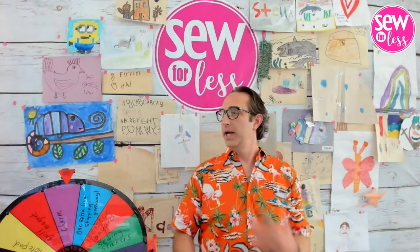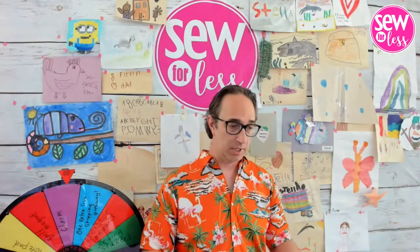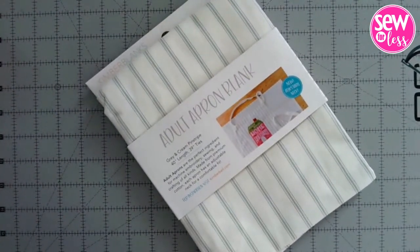The first item today is Kimberbell aprons — $16.49 with free shipping whether you buy one or two. Fair warning: the first shipment wasn't huge, so stock is limited. This is their adult apron blank in gray and cream with pinstripes. It's 40 inches in length with 39-inch ties, so it should fit just about everybody. Made from premium cotton with an adjustable neck. Perfect for machine embroidery, sewing, crafting, or heat transfer vinyl.